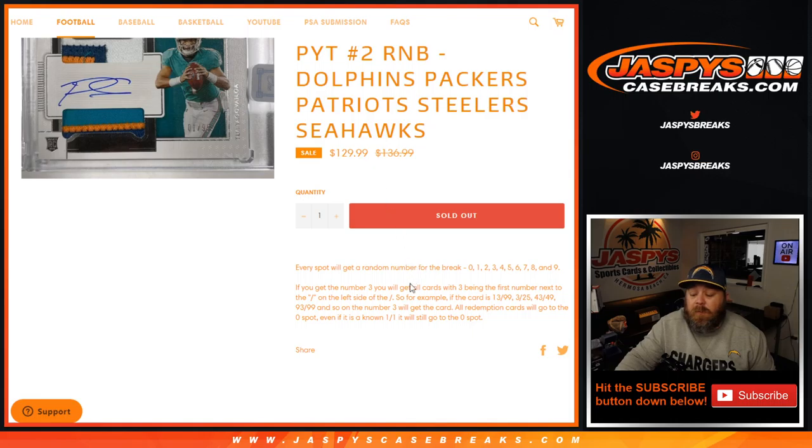Number three cards for these five teams will go to that spot. All redemption cards go to the zero spot — even if it's a known one-of-one, it will still go to the zero spot. So for the Dolphins, Packers, Patriots, Steelers, and Seahawks, random number block zero through nine.